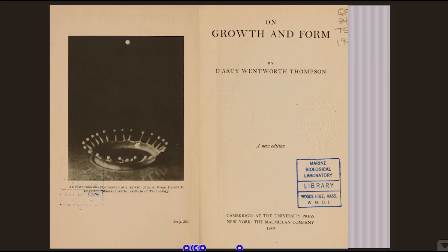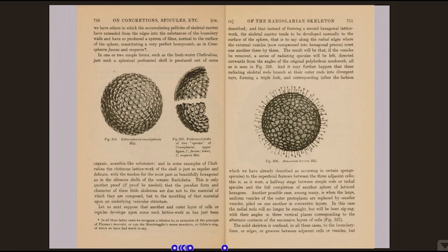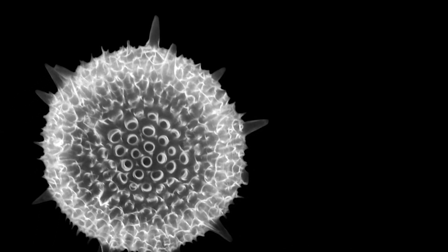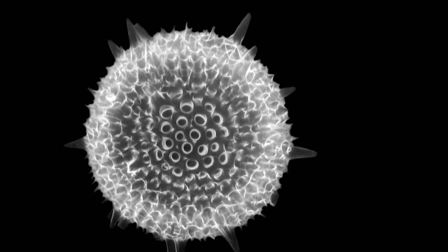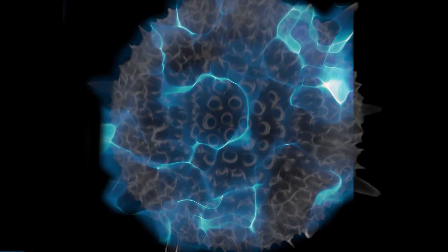In his book On Growth and Form, D'Arcy Thompson suggests what is still the most likely theory. When you see these beautiful forms, what they are are the dead skeletons. And in life, they have tissue around them — cytoplasm.